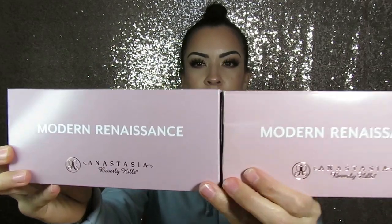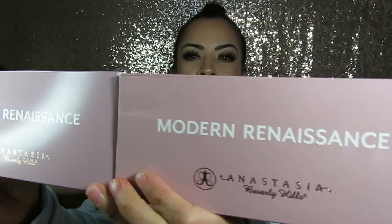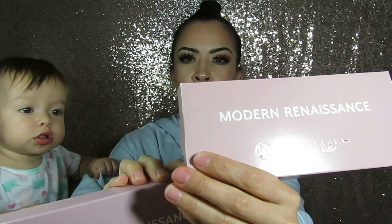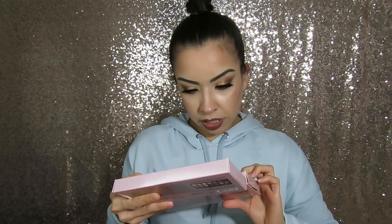So here are both of them right here — this is the real one. You can tell by the purple color — it's a little bit off on the fake. This one has a more pink hue to it and the real one is more purple. They look pretty similar, but the real one just has a little bit more indentation to it.